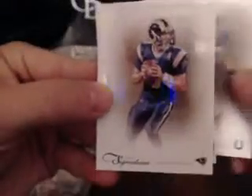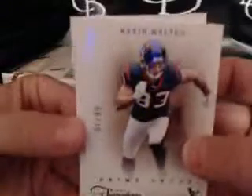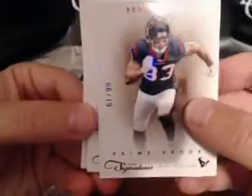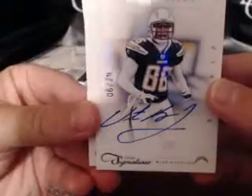Our back card is Austin Collie numbered to 499. Sam Bradford — we got a card numbered to 25 and Sam Bradford numbered to 499. The auto is Vincent Brown numbered to 25, the San Diego Chargers. And I'm still cursed with Kevin Walter — not enough that I get one Kevin Walter insert per box, I get two inserts per box, maybe three.